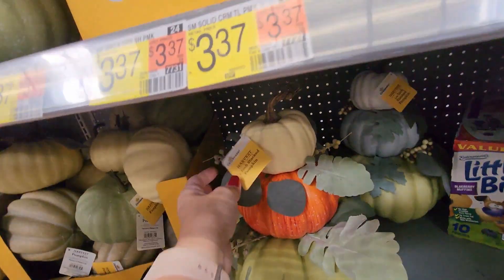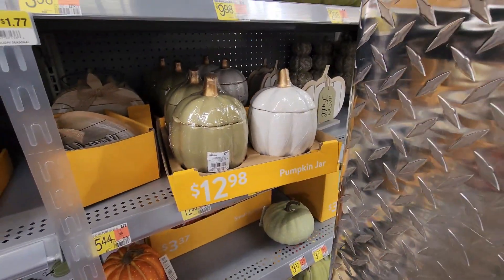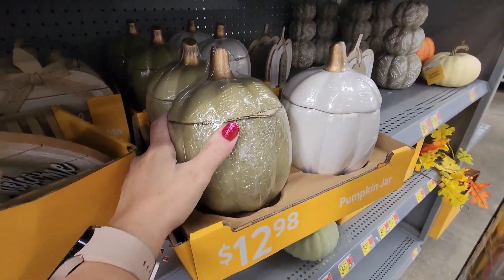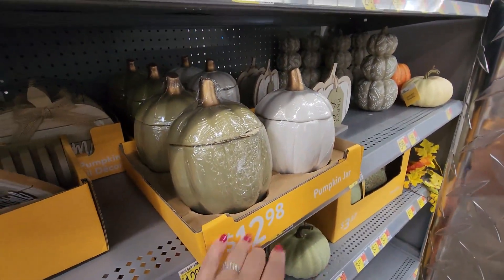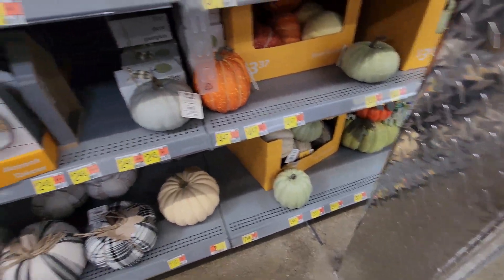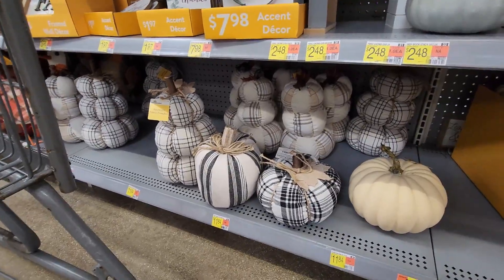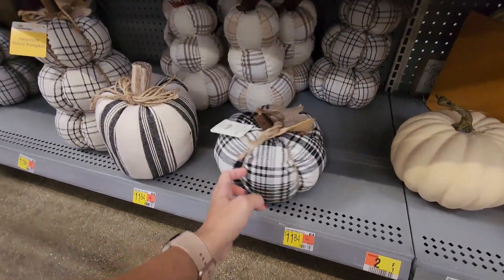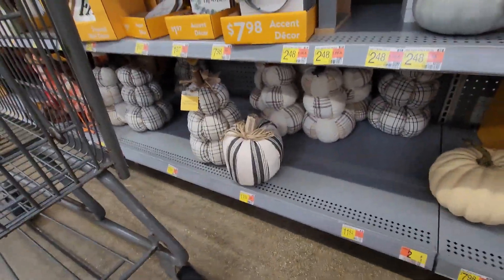Those stacked pumpkins are $16.88. I am really loving these ceramic pumpkin jars — I can't quite place the color, it almost looks like a tannish green. The white ones are $12.98; maybe picking one of those up. More styrofoam pumpkins — I'm really into the plaid pattern and designs for the holidays.